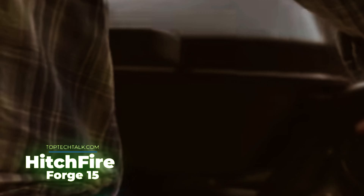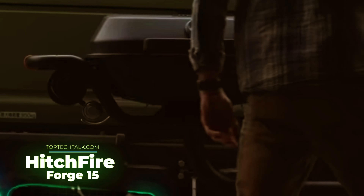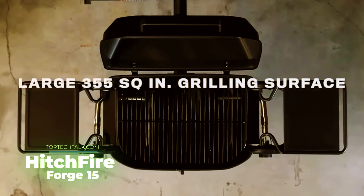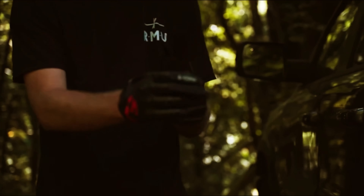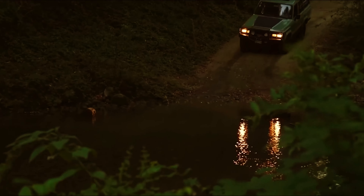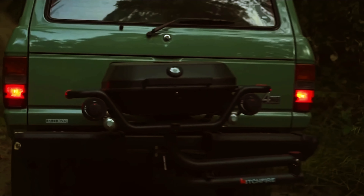Hitch Fire Forge 15: amazing grill for road warriors. Are you going to the countryside but worried that there isn't enough room for your grill? If so, you should definitely take a look at this invention from the American company Hitch Fire. The Forge 15 is a hitch-mounted camping grill that doesn't affect ground clearance or the cross-country ability of your car.